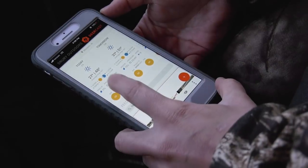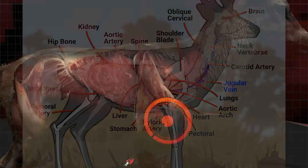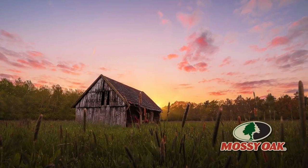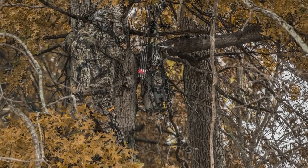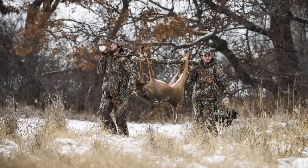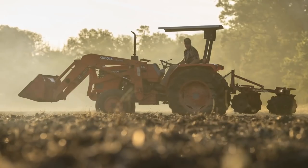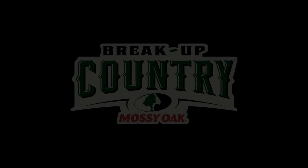The revolutionary hunting app that took the whitetail woods by storm just got better — 10-day forecast, algorithm customization, detailed tracking insights, and much more. Get ahead of your game with DeerCast. Country — it's not a place you visit, a station on the radio, or a state of mind. It's who you are. It finds its roots in your connection with the land and the animals that live there. You get up before dawn to see the world more clearly. That's country. Mossy Oak Breakup Country.